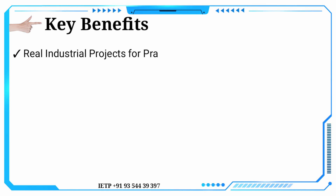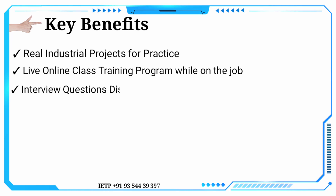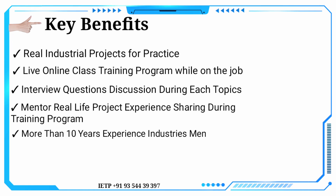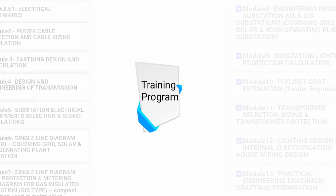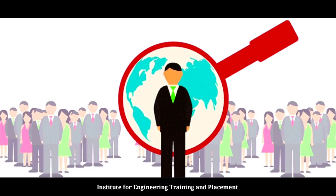Key benefits include real industrial projects for practice, live online class training, interview question discussion during each topic, and mentor real-life project experience sharing during the training program. With more than 10 years of industry mentor experience, if you have a passion for core electrical technology, this training program is the ideal move for you.